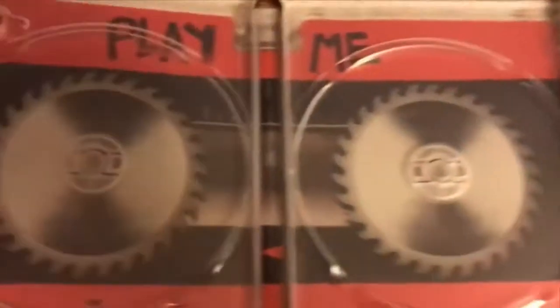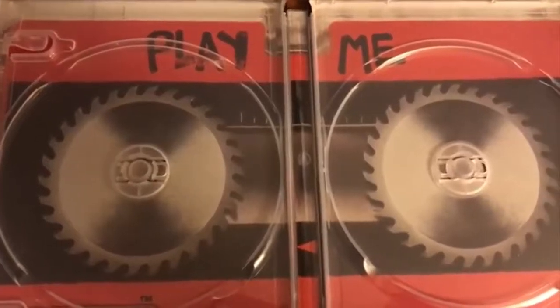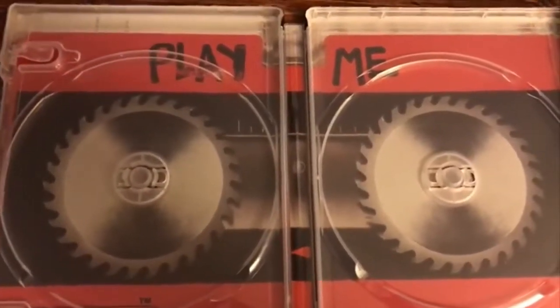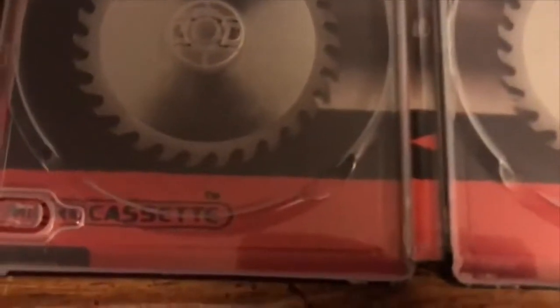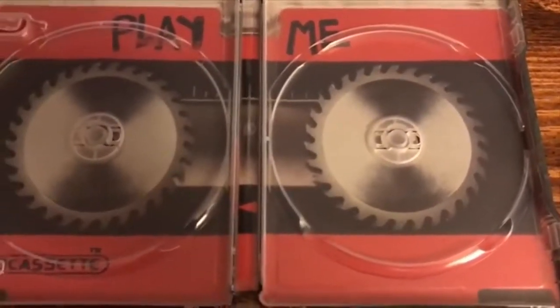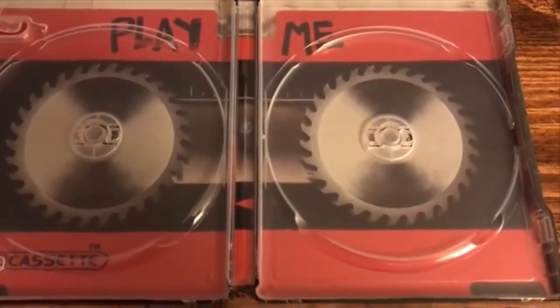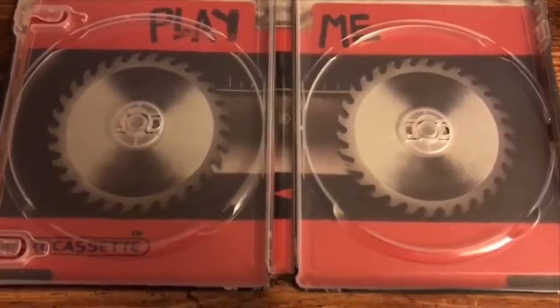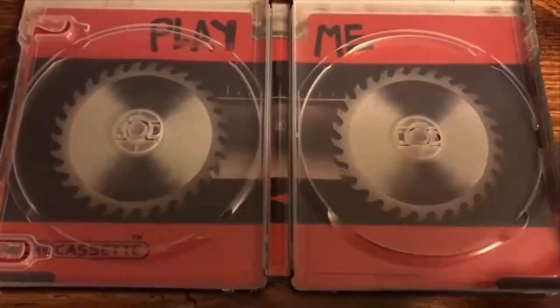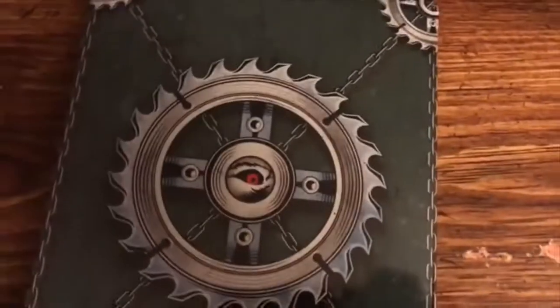Take a look at the inside here — you have the tape with saw blades in the middle. It says 'Play Me' up top and 'micro cassette,' which is all his recordings in the movies on the micro cassettes. Really cool interior artwork as well. At least they gave you something — a lot of steelbooks don't even have anything on the inside.